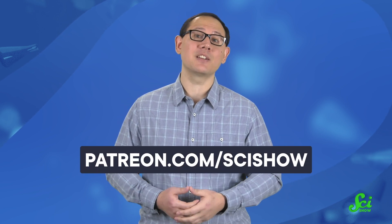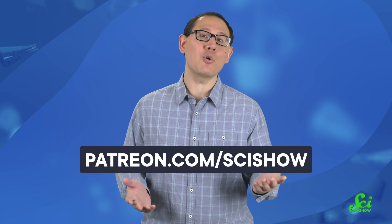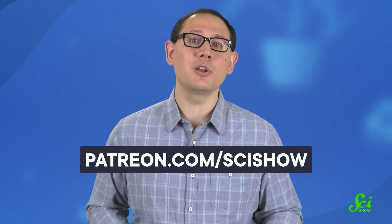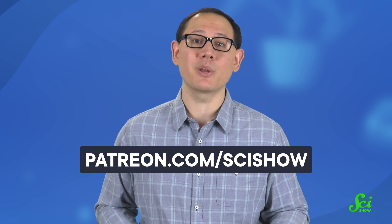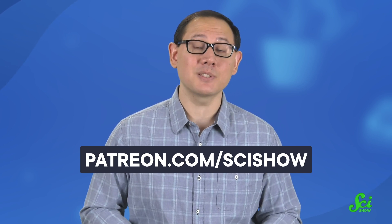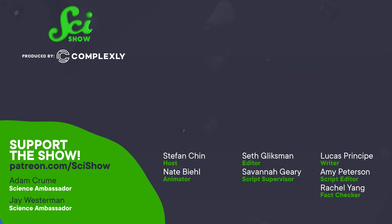Thank you for watching this episode of SciShow! If you liked this video, consider becoming a patron of ours at patreon.com/scishow, and getting more science in your media diet. Patrons also get access to exclusive perks like our Discord community, behind-the-scenes photos and blooper reels, and our monthly SciShow podcast. Head over to patreon.com/scishow to learn more.